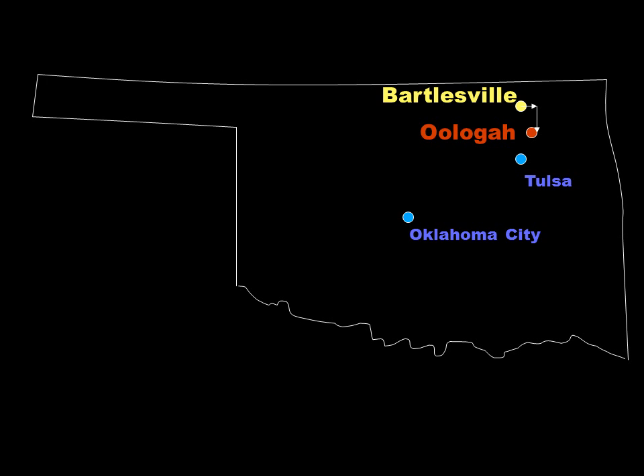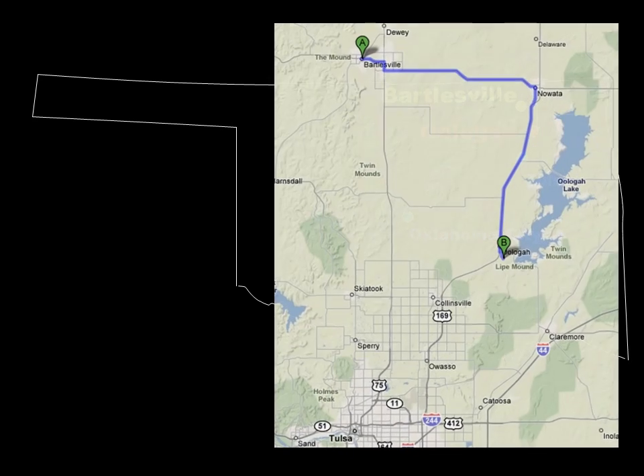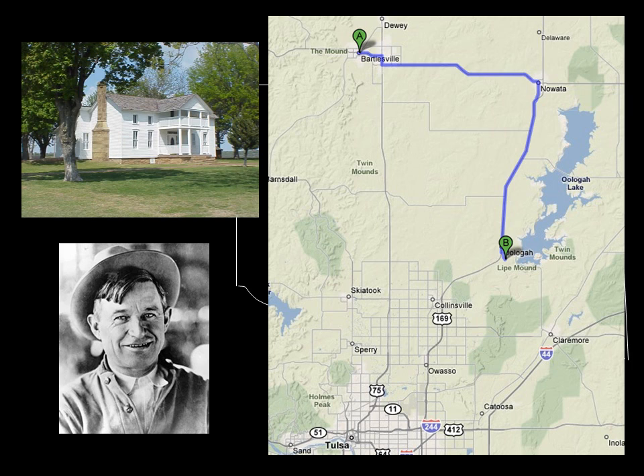We hopped in a car and drove 40 miles from Bartlesville to Oolaga, Oklahoma. Oolaga is the birthplace of Will Rogers and is also the home of the Public Service Company of Oklahoma's Northeast Power Plant.